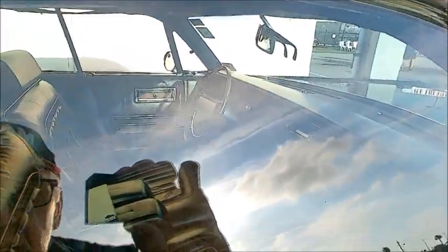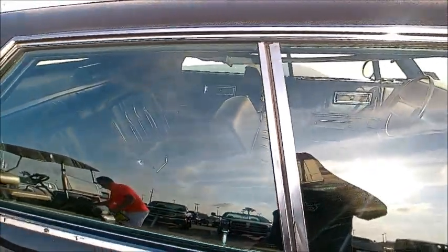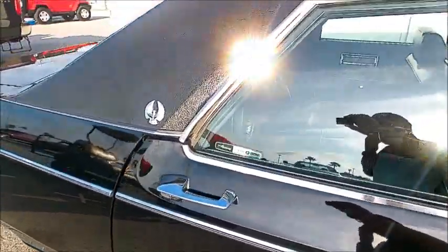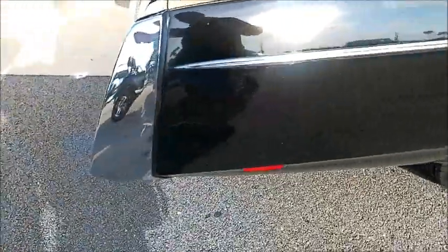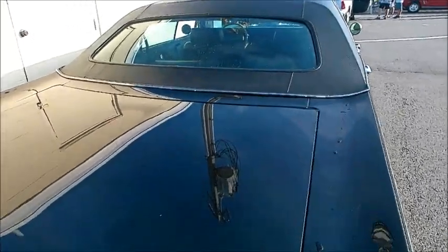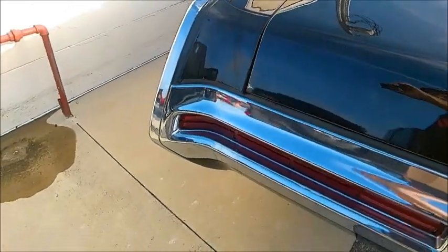Black leather upholstery. The tail lamps are in the bumper.